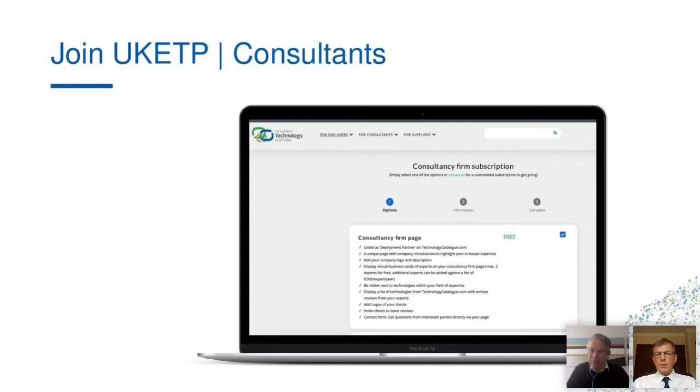We look forward to supporting you all and helping grow the platform. Every week or so when you log on, you will see changes — new technologies being added all the time, new consultants registering. We are continuously working to further improve the functionality so it becomes easier and easier to navigate through the content and quickly find technology in line with your priority areas.